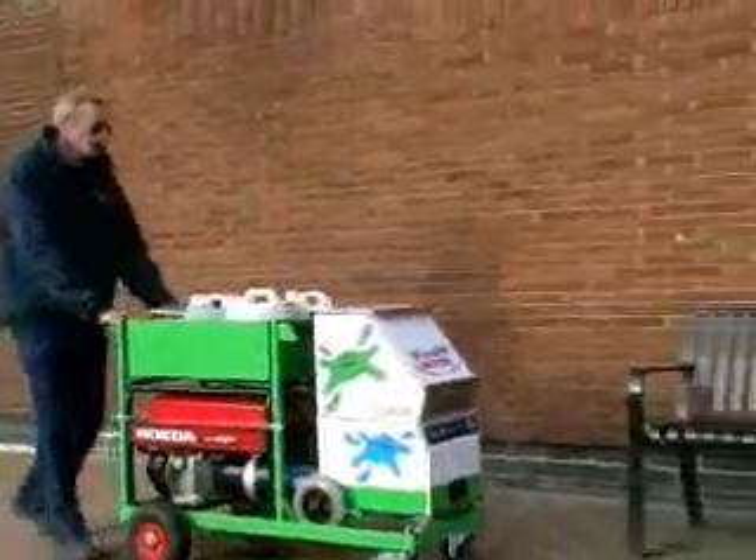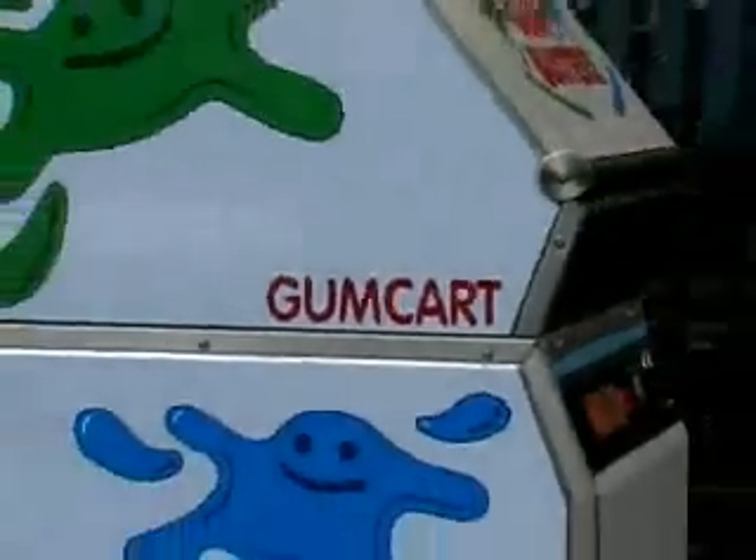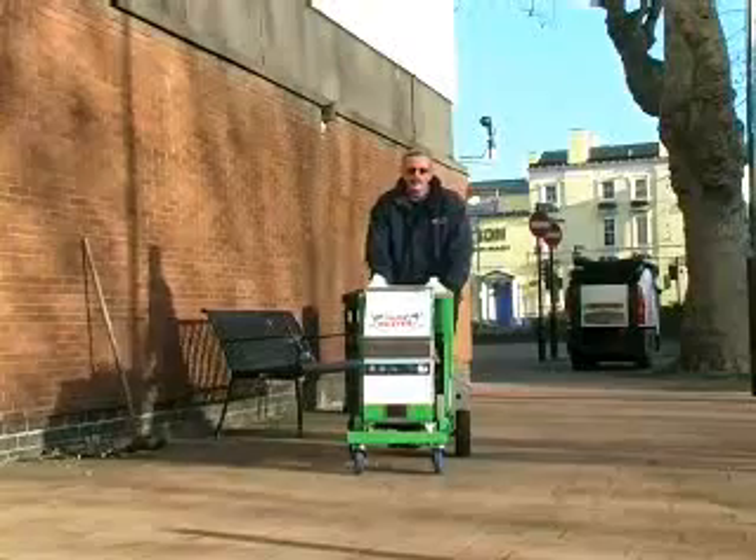Powerful because of its branding and creating the awareness of the social problem, as it's the only technology which can remove chewing gum during the daytime without any obstruction to passers-by. And economically, because the new system can operate for up to 8 hours autonomously in the field, operated by just one person using a maximum of 50 litres of water per day.